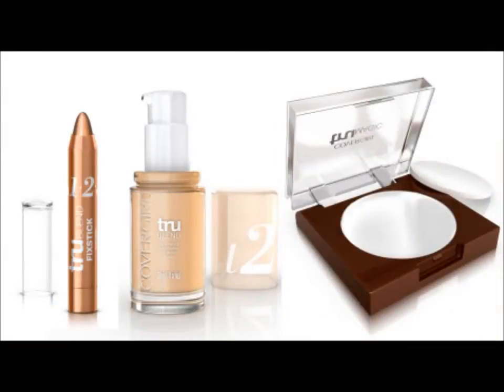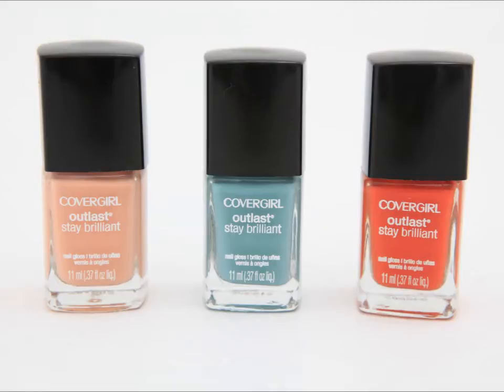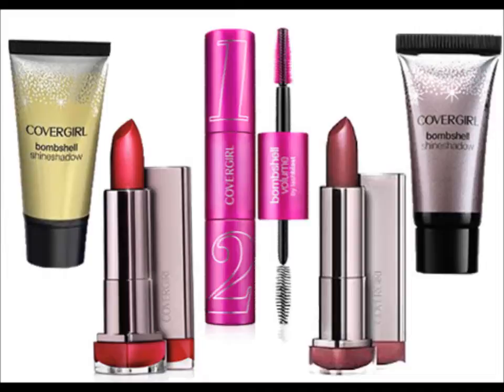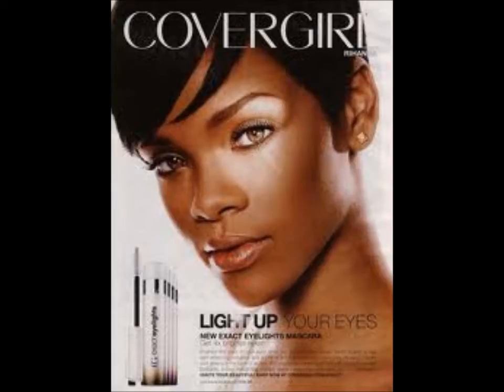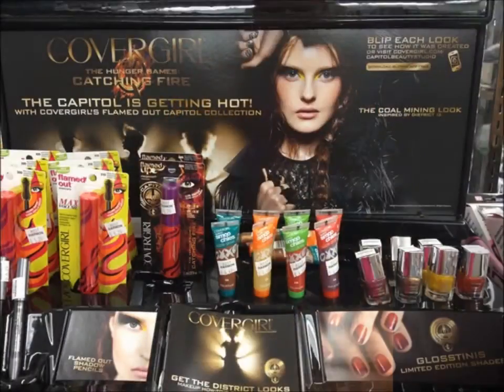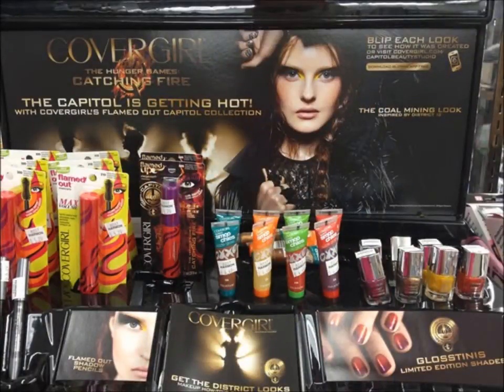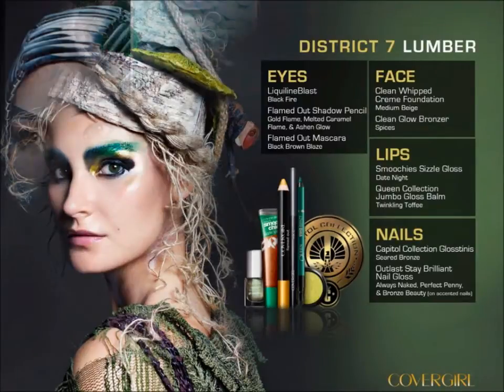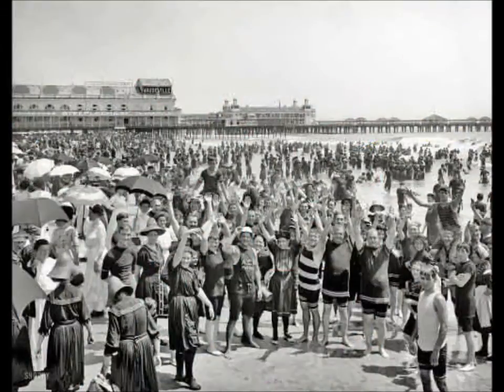CoverGirl makeup has come a long way and most products no longer contain those medicated Noxzema ingredients. There are a lot of new lines coming out, such as the Bombshell, and more rock stars have gotten on board. They've also collaborated with the Hunger Games film Catching Fire for specific, very identifiable makeup types — and we owe it all to a bunch of sunburned vacationers in Baltimore, Maryland in 1909.